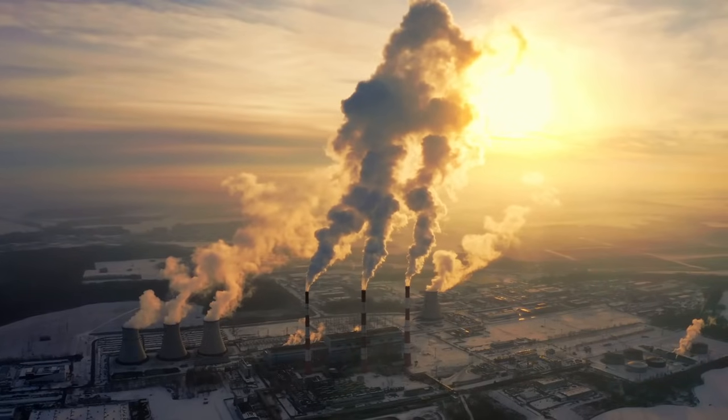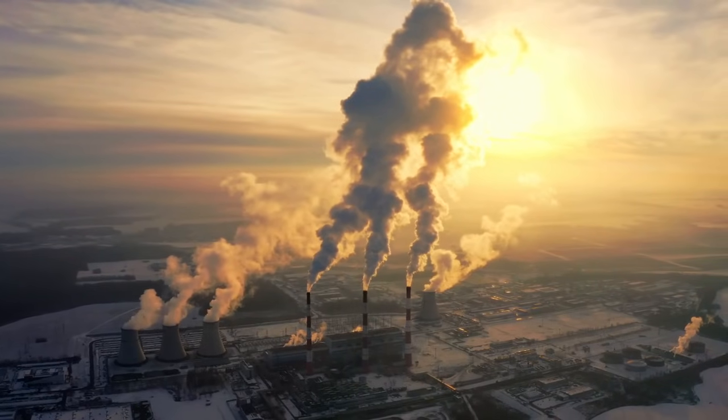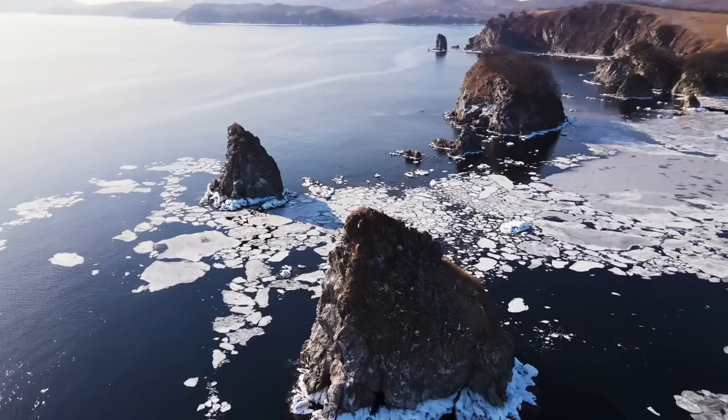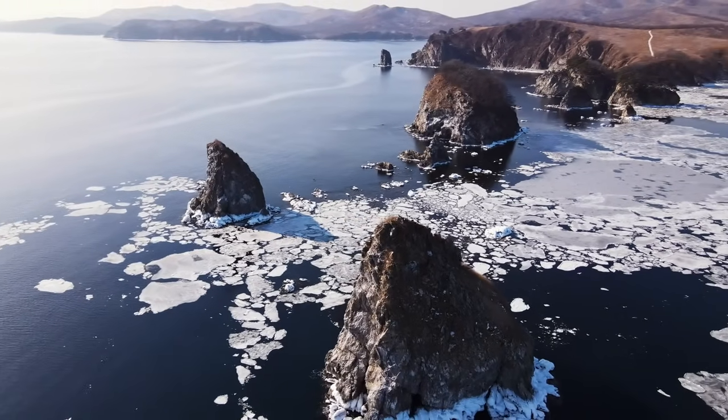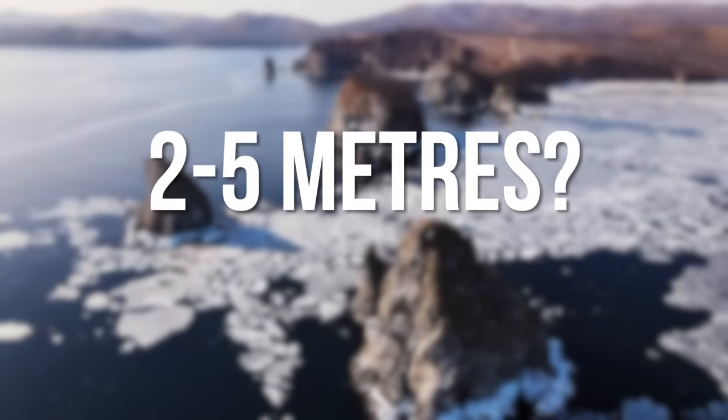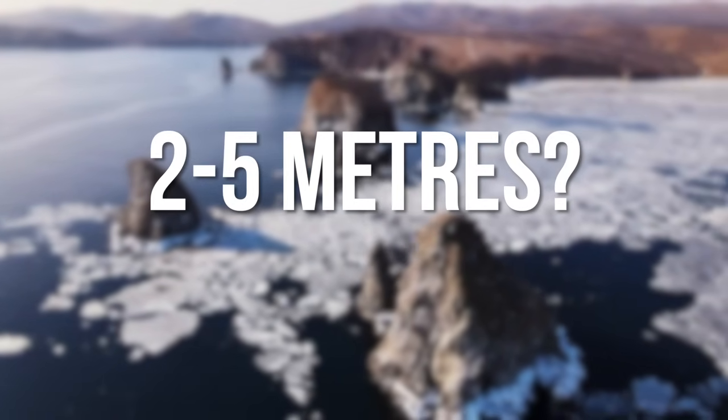Now, we of course all know that this rise in emissions creates a greenhouse effect on the planet, which effectively warms it up, which results in ice melting, causing sea levels to rise. But by how much exactly? Maybe a couple or a few metres since 1850?